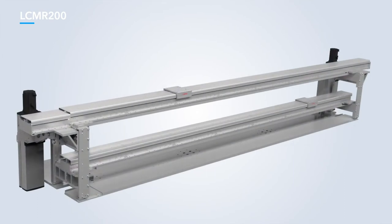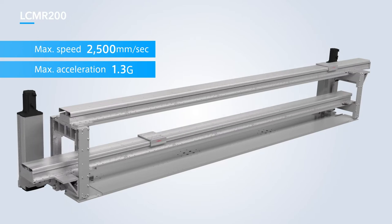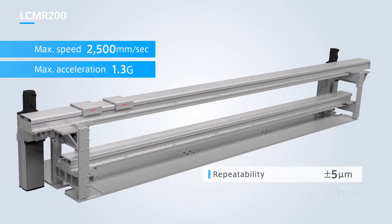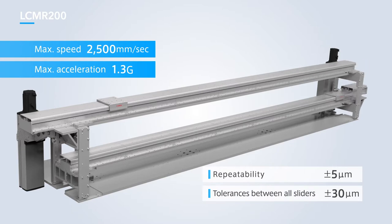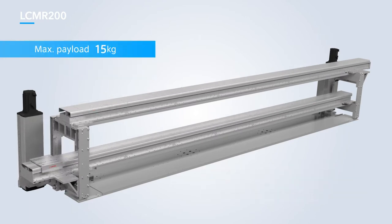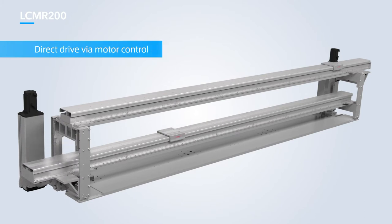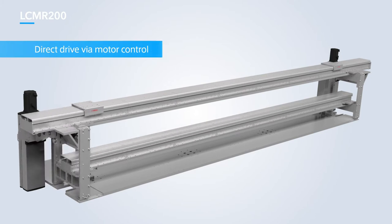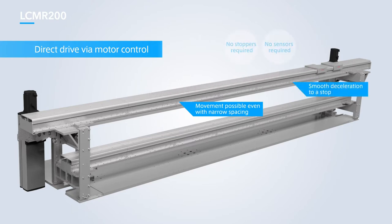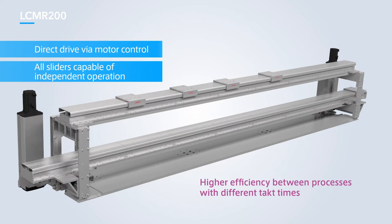A direct-drive system that moves the actual sliders has been used, achieving a maximum speed of 2500 millimeters per second and capable of acceleration up to 1.3 G. A repetitive position accuracy of ±5 micrometers and tolerance between sliders of ±30 micrometers results in high-speed transfers and high-precision processes. With a maximum payload of 15 kg, the system is capable of handling a wide range of workpieces. Servo control ensures that all sliders are capable of independent operation, and pitch feeding over short distances ensures high-speed movement even in high-density processes with different takt times.